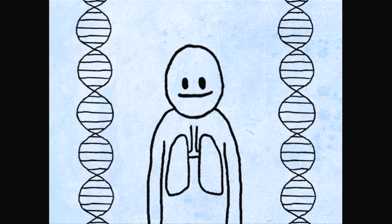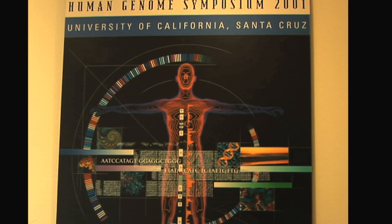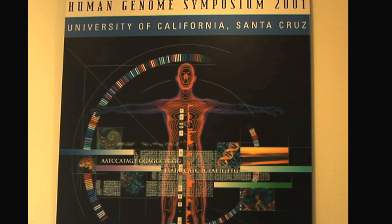At UC Santa Cruz, Green is affiliated with one of the world's leading centers for genomic research, the Center for Biomolecular Science and Engineering. Professor David Hausler leads a group that assembled the first working draft of the human genome sequence and created the UCSC Genome Browser.